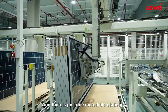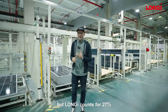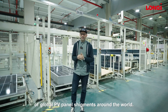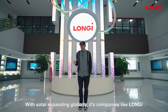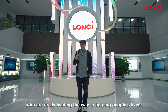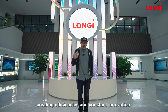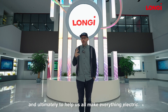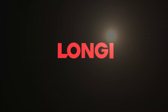There's just one incredible statistic I want to leave you with: Longi accounts for 27% of global PV panel shipments around the world. Isn't that just amazing? With solar expanding globally, it's companies like Longi who are really leading the way in helping people's lives, creating efficiencies and constant innovation, and ultimately helping us all make everything electric. Longi.